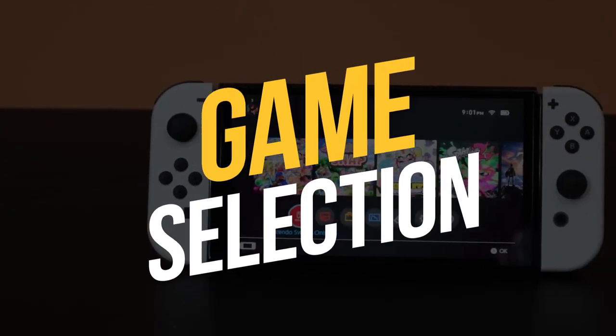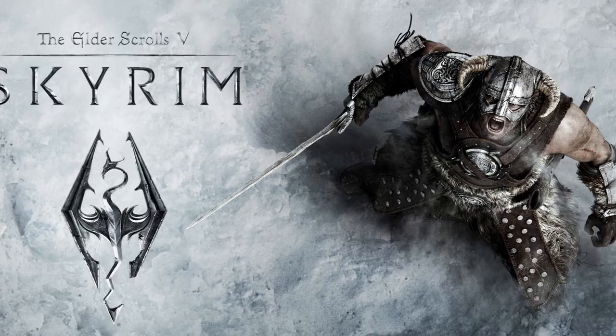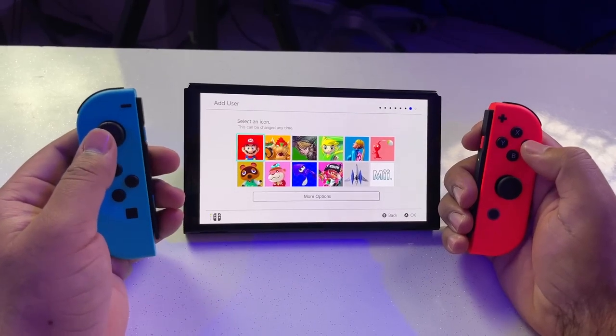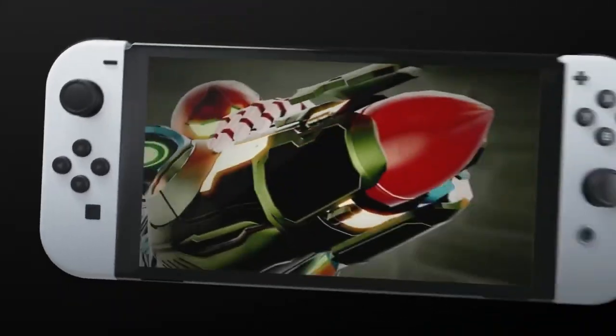Game selection — Nintendo are the kings of exclusivity. The likes of The Elder Scrolls V: Skyrim, Diablo III: Eternal Collection, and The Witcher 3: Wild Hunt have managed to sneak into the Nintendo club, but let's face it, you're probably diving into some sweet first-party Nintendo games instead.